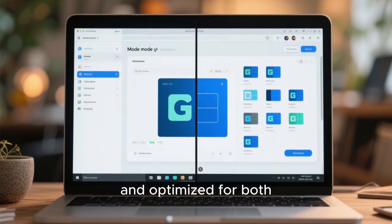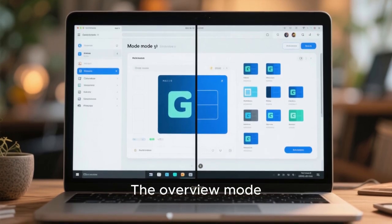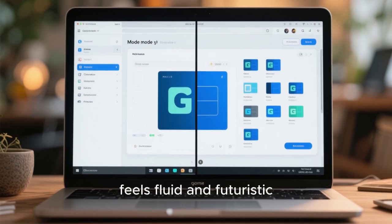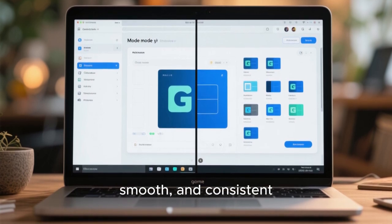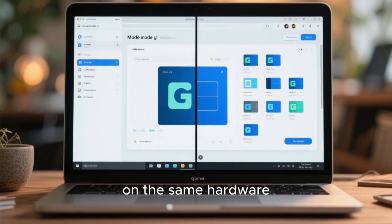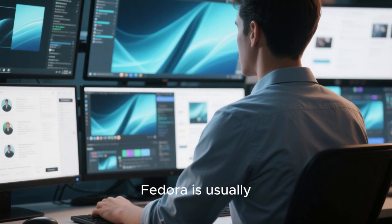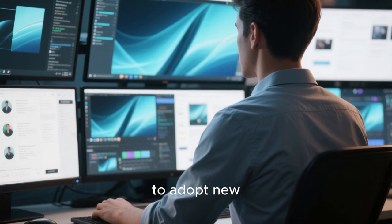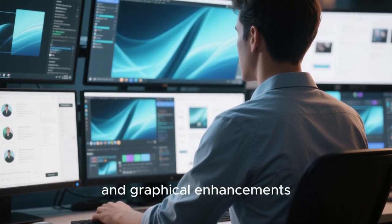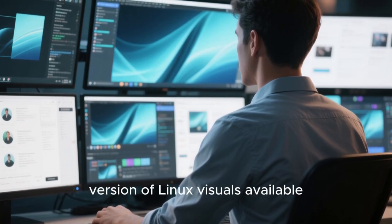The overview mode, where all your windows and virtual desktops are displayed, feels fluid and futuristic. Animations are fast, smooth, and consistent, often outperforming macOS on the same hardware. What makes Fedora stand out visually is how cutting-edge it is. Fedora is usually among the first distros to adopt new GNOME features, Wayland improvements, and graphical enhancements, meaning you're often experiencing the most refined version of Linux visuals available. Fractional scaling works better, multi-monitor setups feel smoother, and touchpad gestures are incredibly natural.